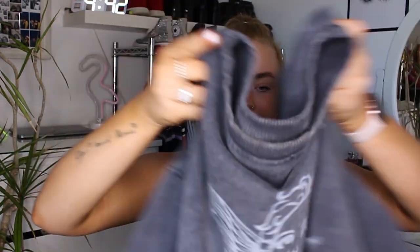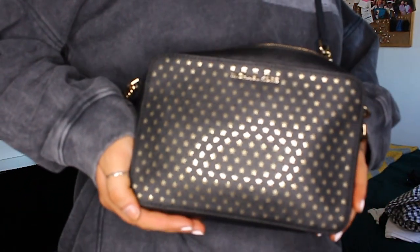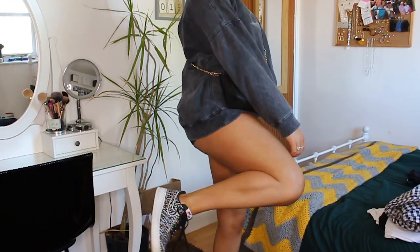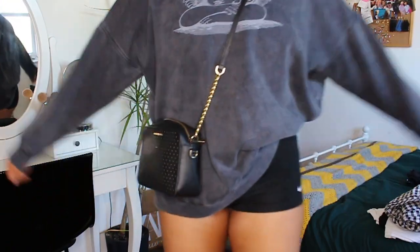You can wear this jumper with jeans, which I'll show in the next outfit. In summer, on a fairly nice day, you can wear an oversized jumper like this with bike shorts. I have these Nike Pro classic shorts, though they are really short so with that jumper you can't really see that you have shorts on underneath.